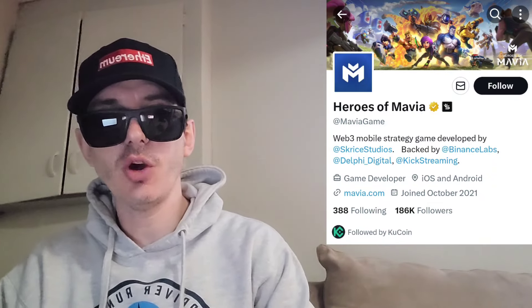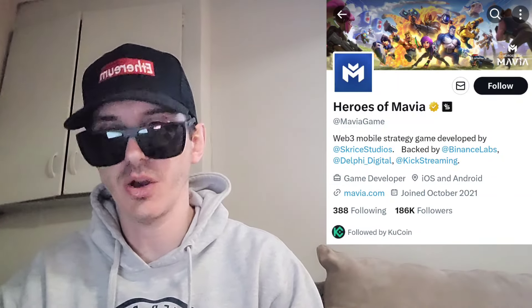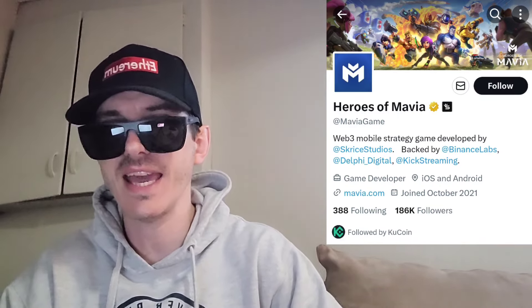Sup everybody, Logan here, Stock Investor, aka Crypto Investor, back with another video. Today we're going over the Heroes of Mavia token, ticker symbol is M-A-V-I-A.